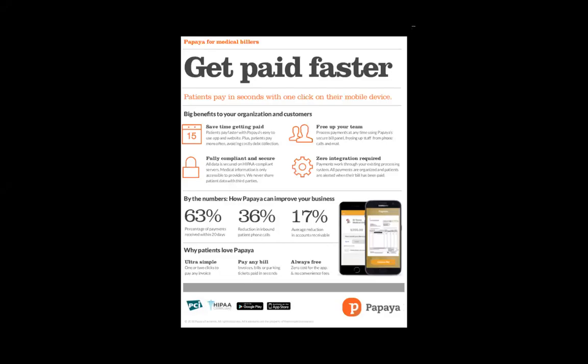Hi, my name is Ryan. I'm on the partnerships team here at Papaya. I wanted to quickly share our free mobile payment technology due to our current state of affairs, being that patient responsibility and experience has never been more important.